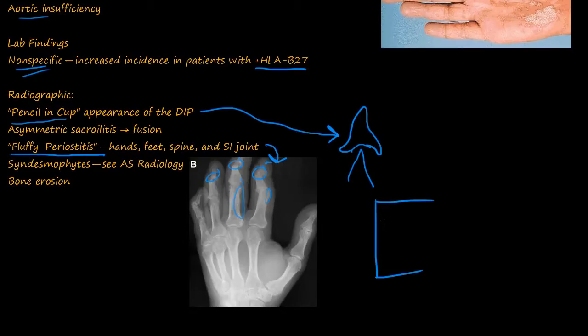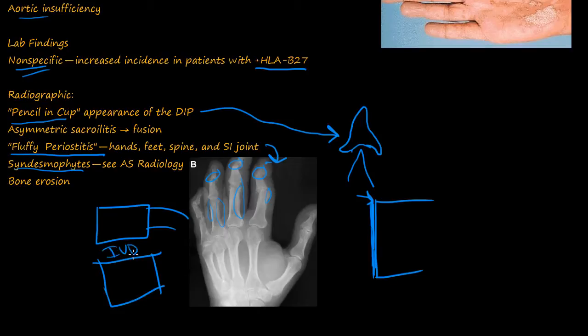The periosteum is the layer that lines the side of the bone. This periosteum gets inflamed on the sides, so the bone looks like it gets bigger and widened because of the inflammation. Additionally, syndesmophytes — discussed in the last video — form where the anterior longitudinal ligament (ALL) runs down the front of the spine and begins to ossify, becoming more opaque and white, eventually leading to fusion if the disease worsens. You also get bone erosion.